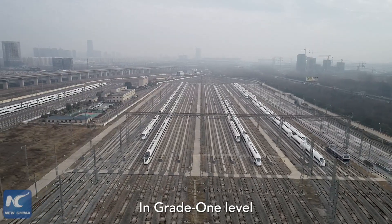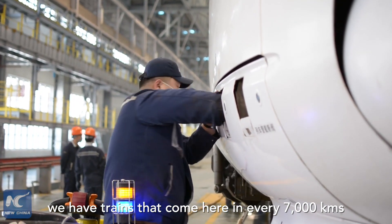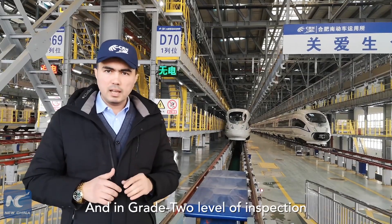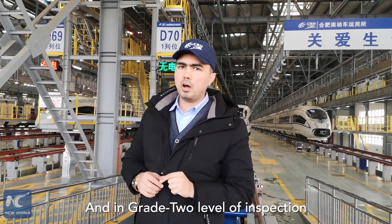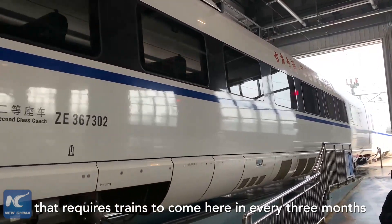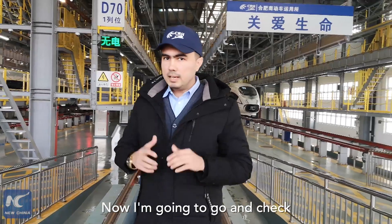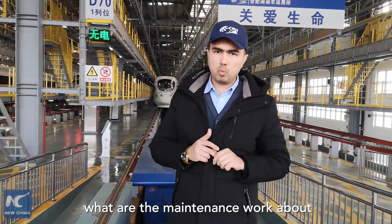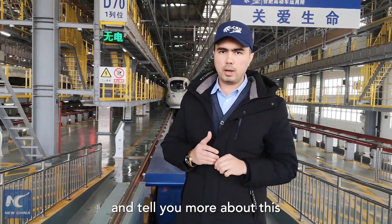In the grade one level, trains come here every 7,000 kilometers — that's about two to three days. In the grade two level of inspection, trains are required to come here every three months. I'm going to go and check what the maintenance work is about and tell you more.